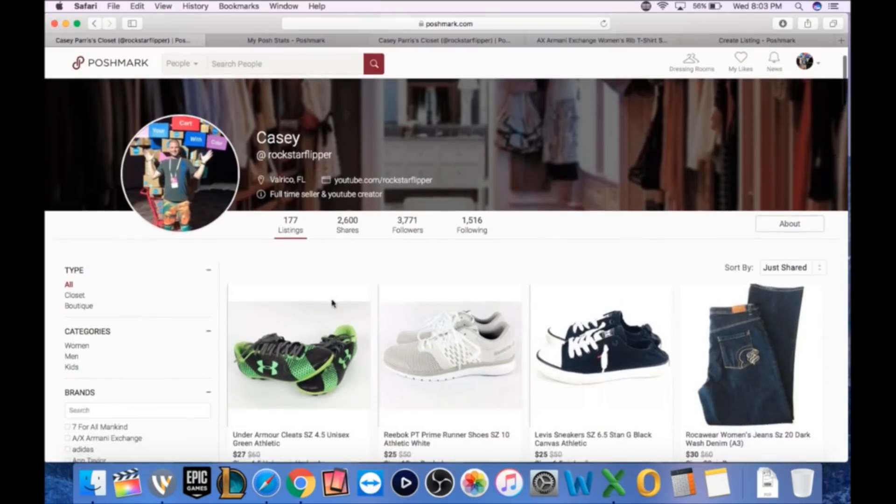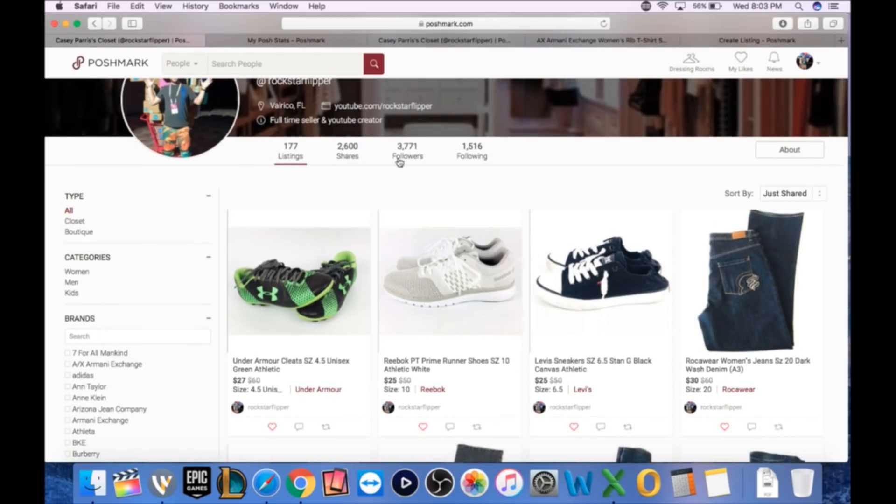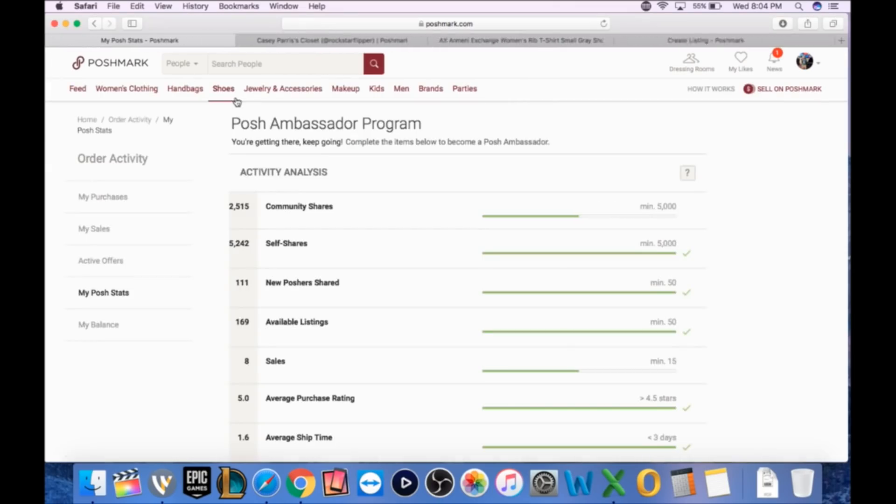Here we are on my Poshmark closet. If you want to look me up, it's under Rockstar Flipper — you can also look up KCP Casey Paris. We're up to 177 listings, 2,600 shares, 3,700 followers, and 1,500 that I'm following. The goal for end of month June 1 was 200 listings — I only got three weeks. I'm going to try to put 10 or 15 up tonight to get close. My goal by end of June is definitely 500, and I'd like to see 600 or 700 active to see how sales do with a significant amount of listings.